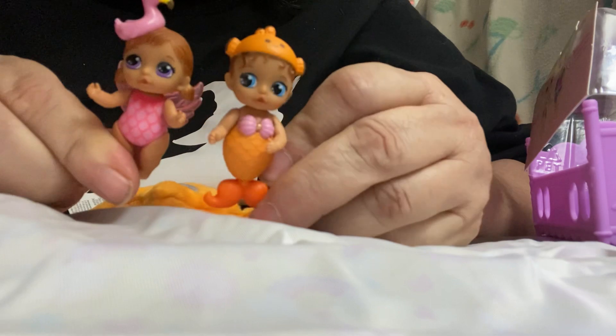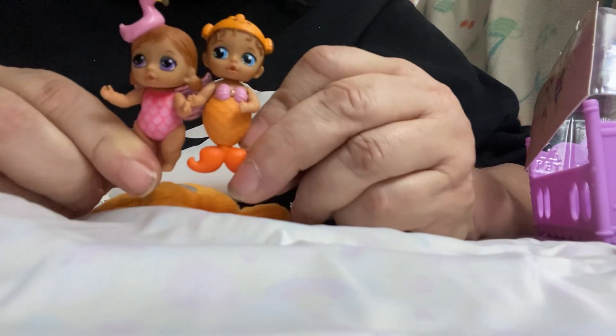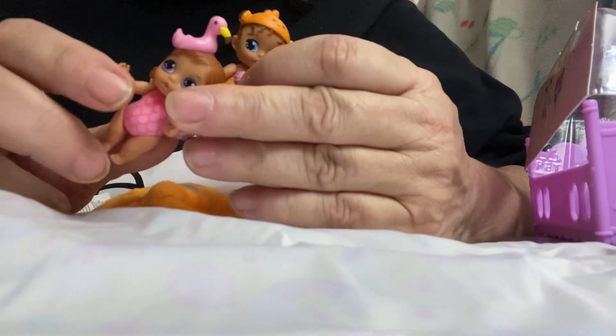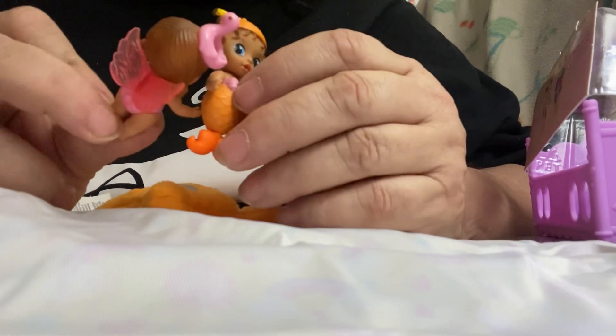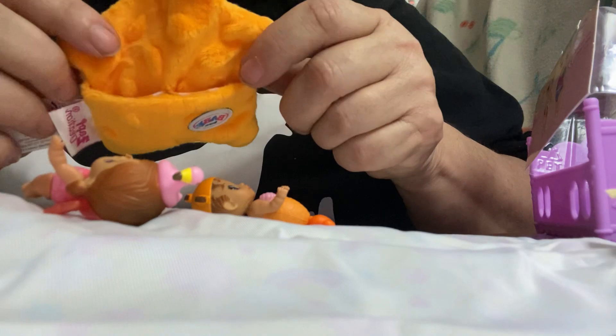Anyway, here's the little starfish, little fishies. Here's a little mermaid, a gold fishy, and here's a little flying fish. And this is our little star blanket.